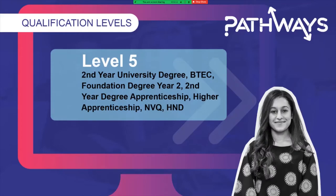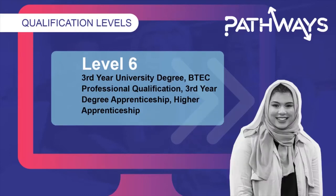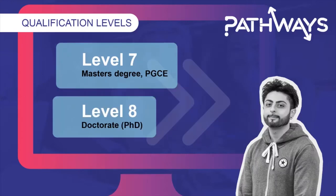Level 5 could be your second year of your university degree or the second year of your foundation degree. It could be a higher national diploma, an HND, and some apprenticeships and other vocational qualifications top out at level 5. Level 6 is often your final year of your university degree, as well as some professional qualifications, degree apprenticeships and higher apprenticeships. Level 7 and level 8 are sometimes known as postgraduate qualifications. Level 7 can include master's degrees or a postgraduate certificate of education, PGCE. Level 8 is often referred to as a PhD or doctorate.